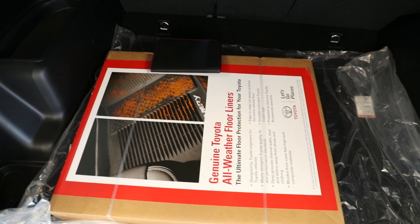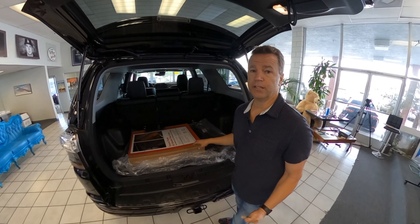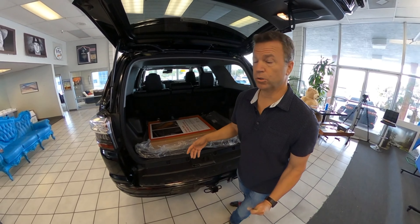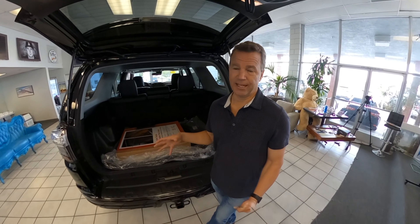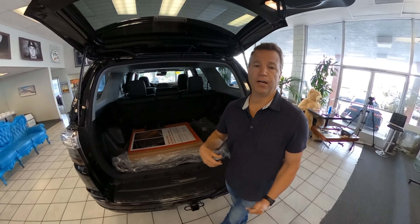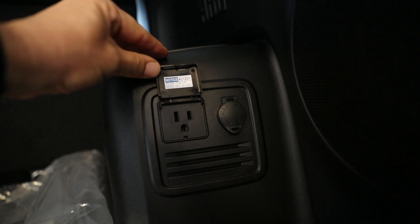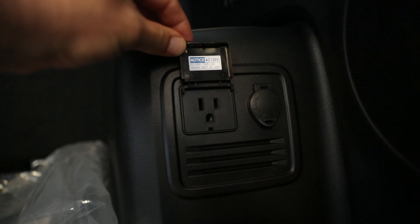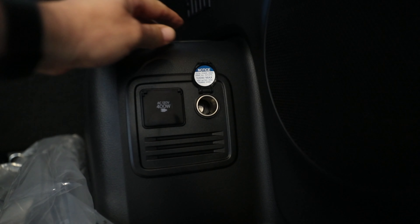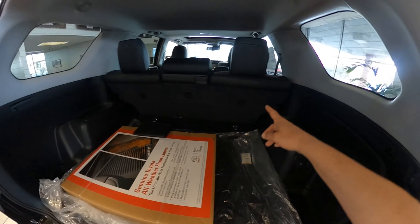This one already has the all-weather floor liners. I like these — I have them in my own car because I shoot a lot at the beach, I get sand in there. I can just pull them out, shake them off, rinse them down, and throw them back in. It's also got a power outlet back here — like a normal plug outlet — pretty cool.